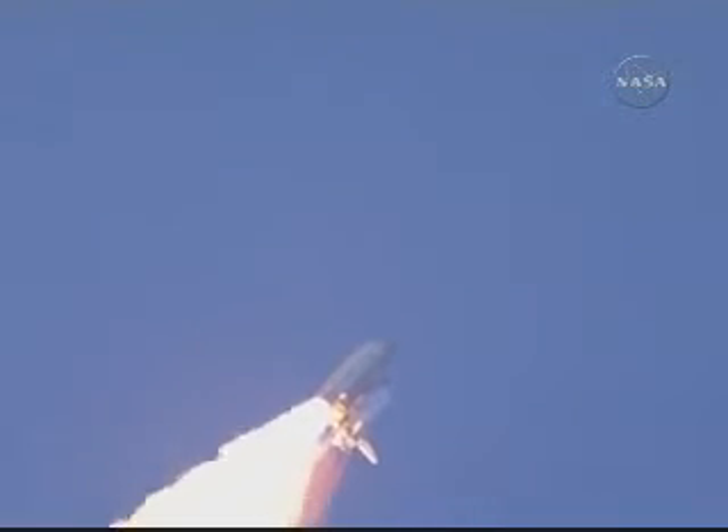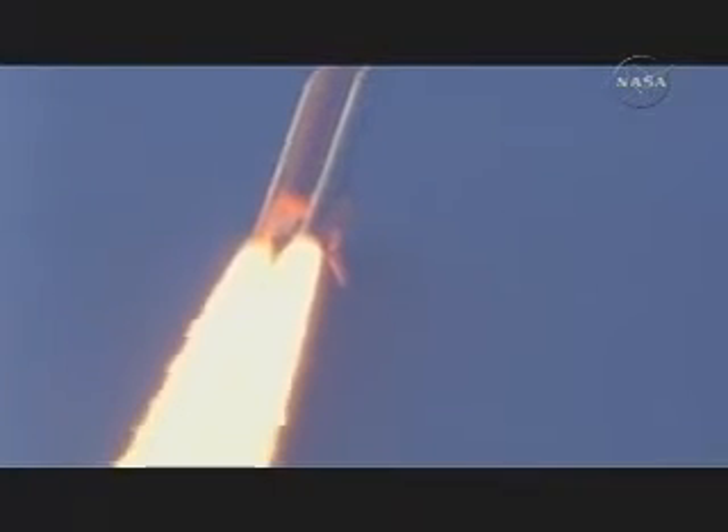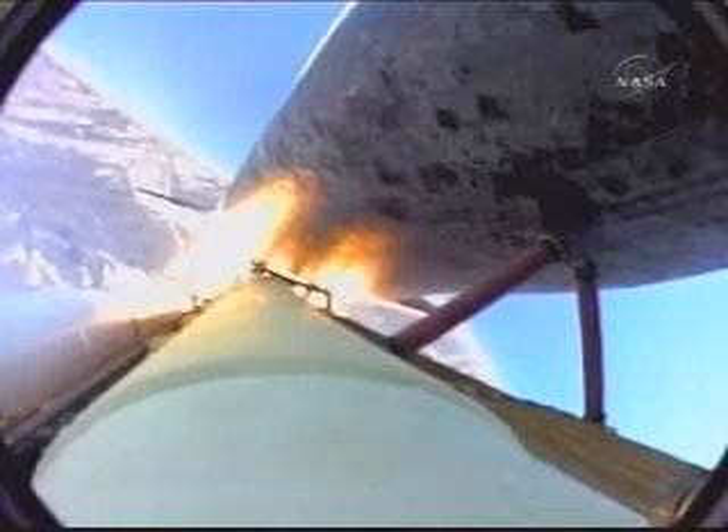36 seconds into the flight, the three liquid fuel main engines now throttling back to 72% of rated performance, going in the bucket, reducing the stress on the shuttle as it goes supersonic.